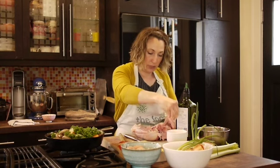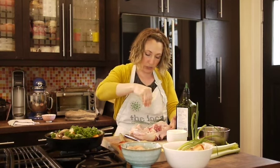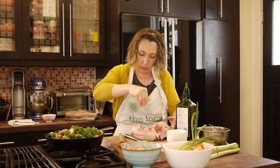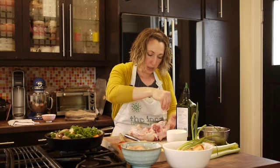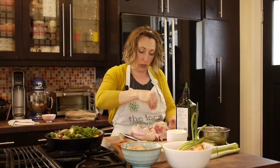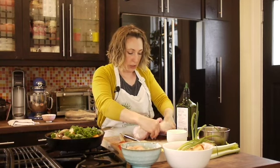Now we're going to season it. All I'm going to use is a bunch of kosher salt — don't use table salt for this. I'll include some kosher salt in your package this week because you don't want to liberally salt with table salt, it'll be way too salty. Kosher salt or a coarse sea salt would be really good.